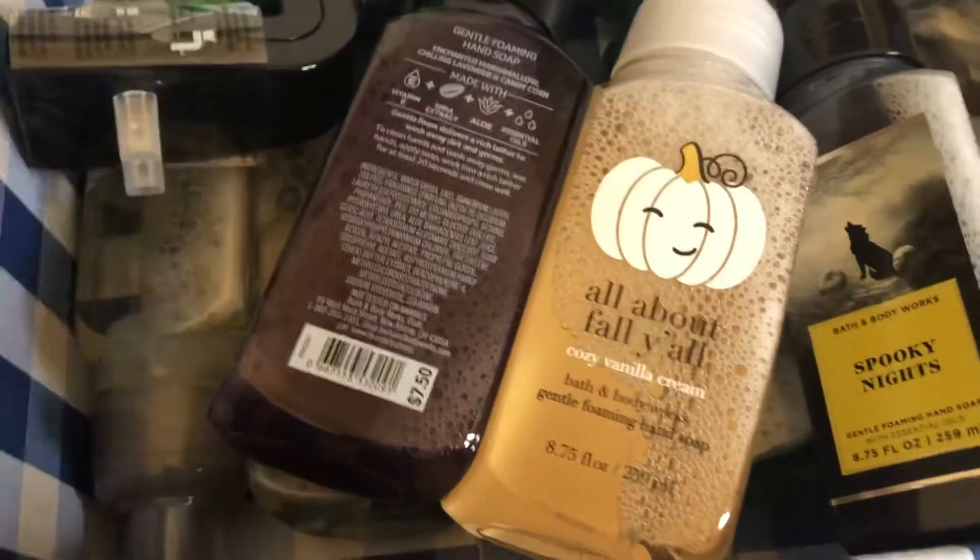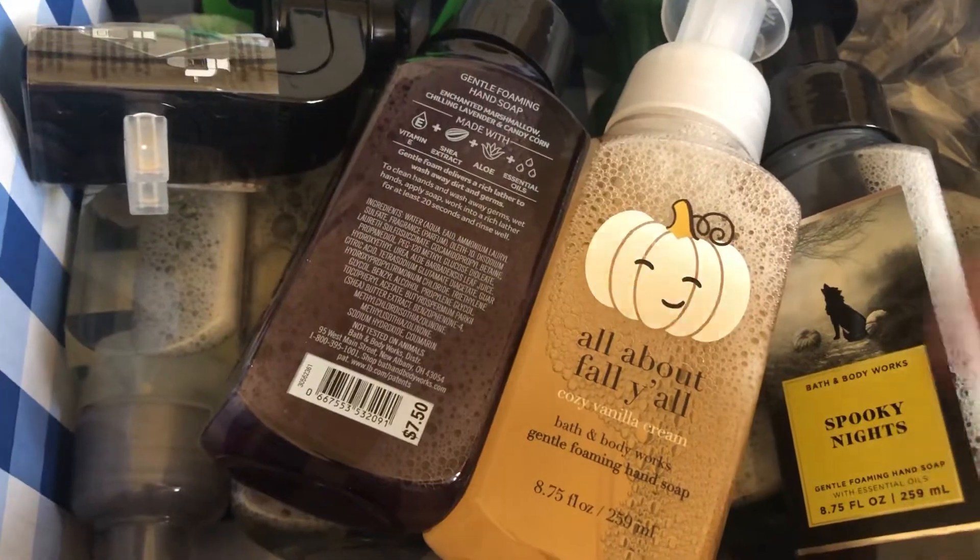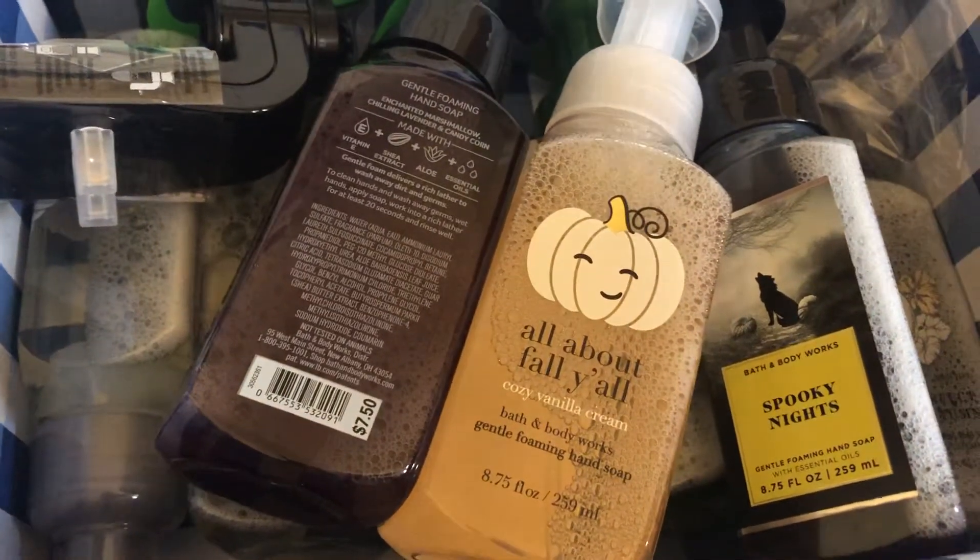Hey guys, it's me. Today I'm going to do a Bath and Body Halloween Fall Haul. So let's get started.